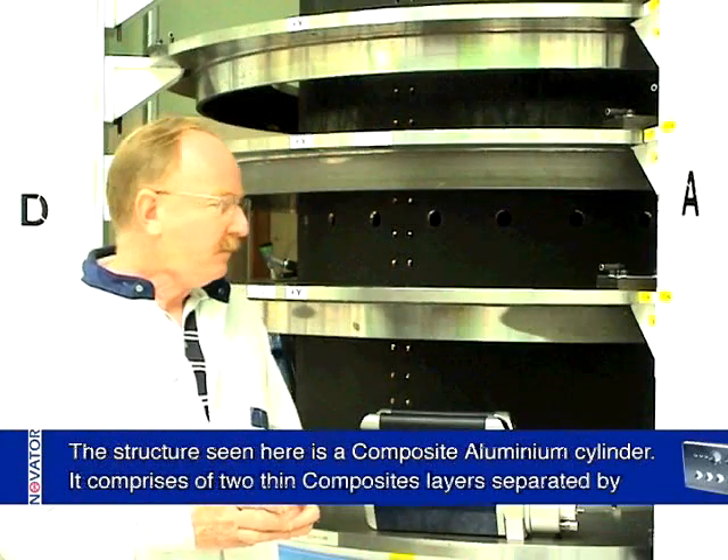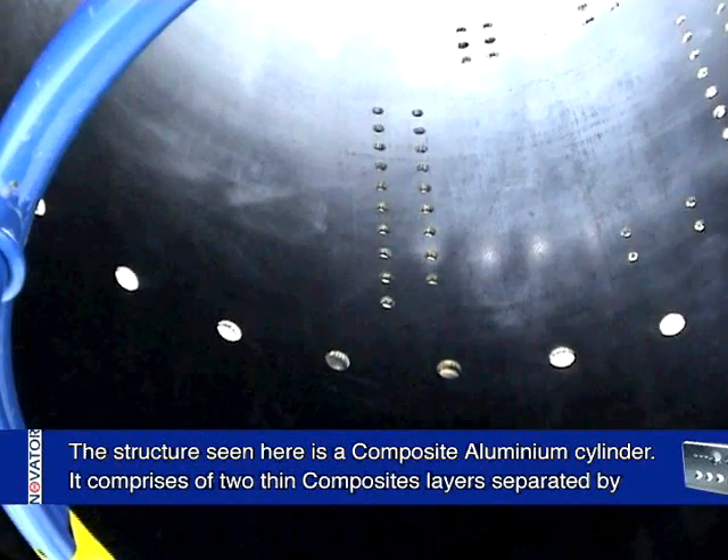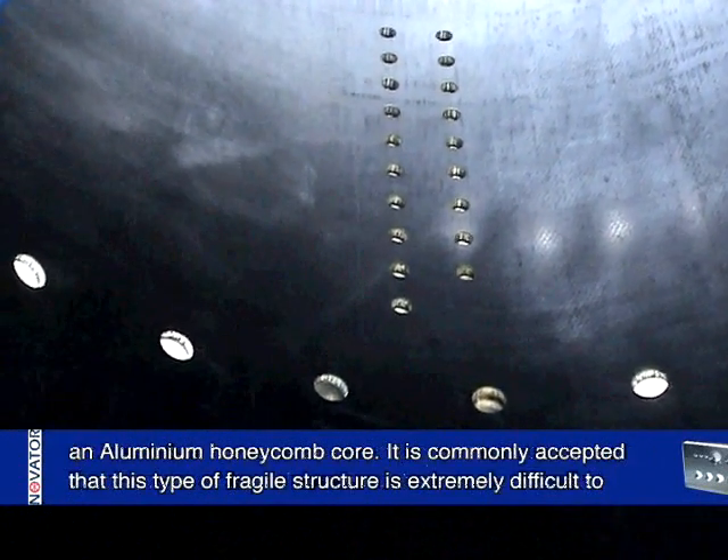The structure seen here is a composite aluminium cylinder. It comprises two thin composite layers separated by an aluminium honeycomb core.